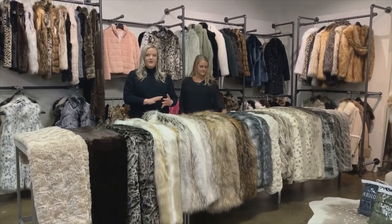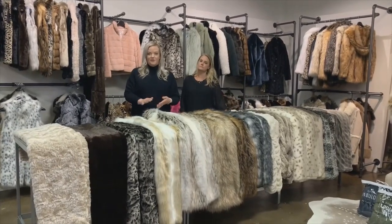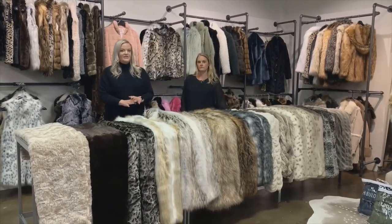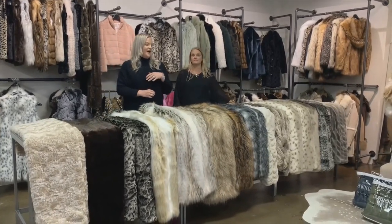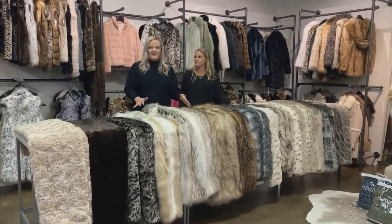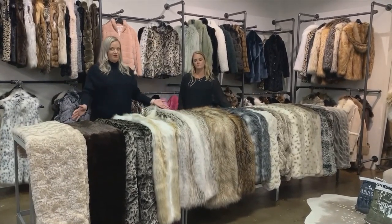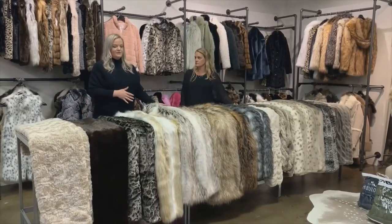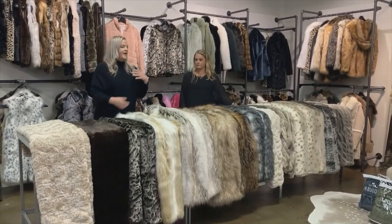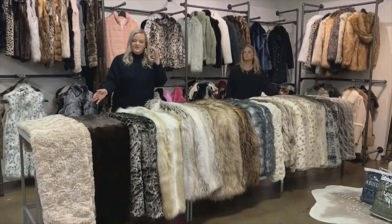This video is going to go through category by category and we're going to start with home today. Holly and I are going to take you through all of our throws, pillows, rugs, and everything in between. So let's start with throws. As many of you know, we have three different collections of throws: our signature series, a limited edition, and our couture collection. Let's start with our signature series first.